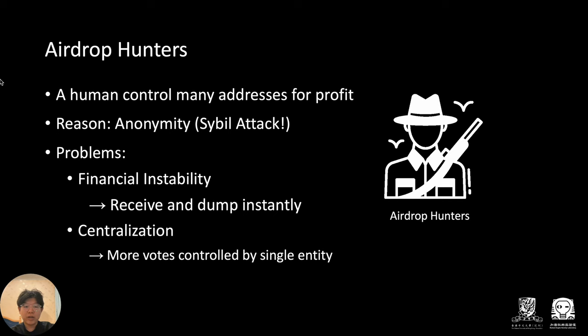Experiences from previous airdrop cases tell us the existence of airdrop hunters may hinder a new project's growth for two reasons. First, the majority of airdrop hunters will dump their airdrop reward once they acquire it, causing financial instability. Second, the concentrated threat from airdrop tokens may lead to centralization because of the lack of transparency between addresses and entities.